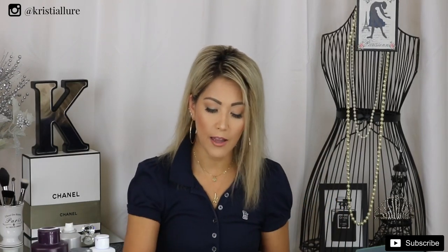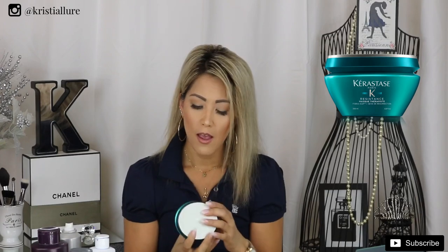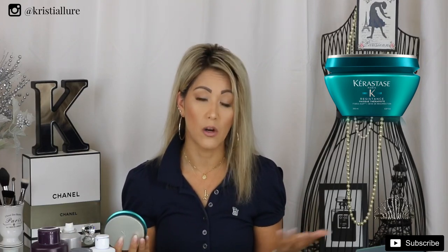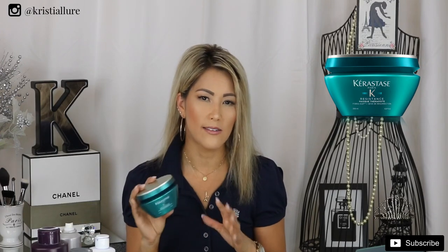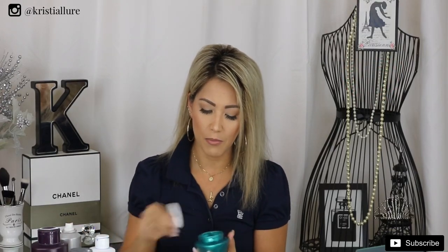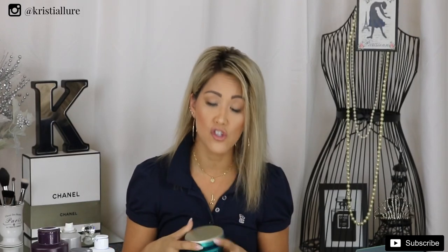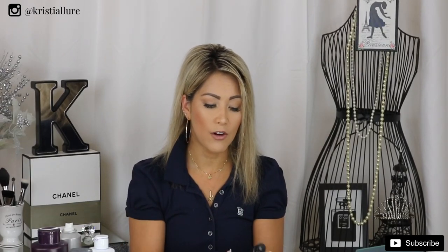I forgot to mention this deep conditioner — my boyfriend bought this for me. It's Kerastase, made by L'Oreal. It can be pricey, but he bought it for my birthday back in March and it's now almost August and I still have about half the tub left. I've been using it twice a week since my hair has been getting bleached a lot. It smells absolutely amazing and it has completely transformed my bleach blonde hair — my hair was so broken a couple months ago and this has brought so much protein and moisture back.